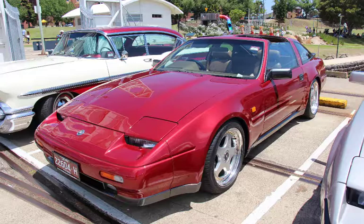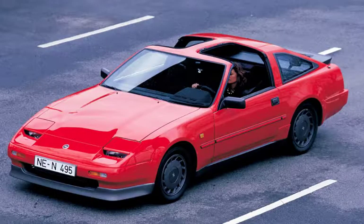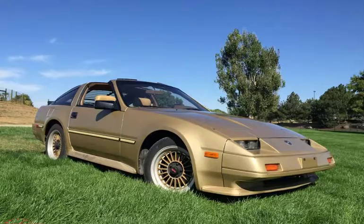Over 70,000 units were sold in 1985. Cars produced from 1984 to 1985 are referred to as Zenki models, while cars produced from 1987 to 1989 are known as Kouki models. The 1986 models are special due to sharing major features from both. They are sometimes referred to as Chuki models, but are usually grouped with the Zenki models because of the head and tail lights.